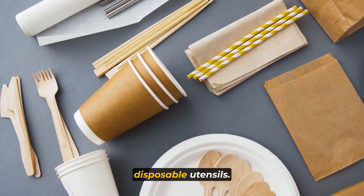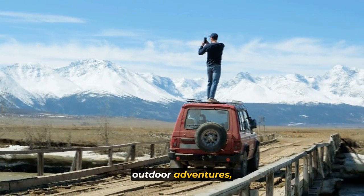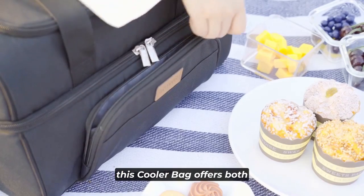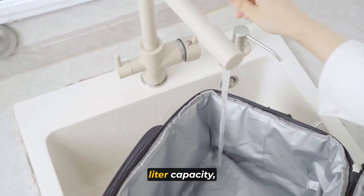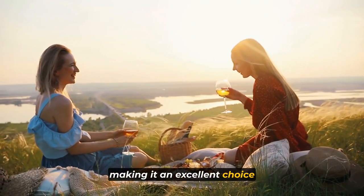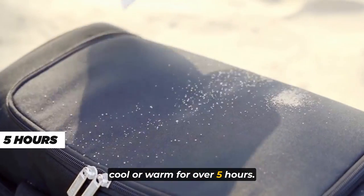Next on our list is the LifeWit Large Cooler Bag, the perfect companion for all your outdoor adventures, whether it's a picnic at the beach, lunch at work, or a fun-filled trip. Crafted with high-quality Oxford fabric, this cooler bag offers both style and functionality. With its generous 23-liter capacity, you'll have plenty of space to store up to 32 cans of your favorite drinks along with ice, making it an excellent choice for group outings or family gatherings. The LifeWit Cooler Bag excels at keeping your food and drinks cool or warm for over five hours.